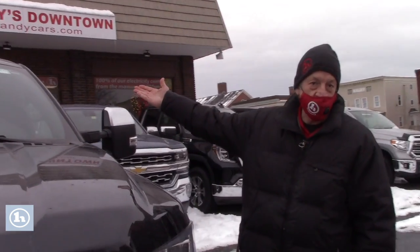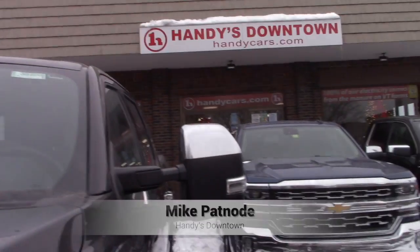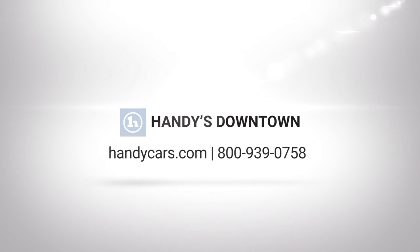As you can see, there's a stock number still in the window, so give me a call. Let's set up a time for you to come down and test drive this truck — 528-2214. Any questions, give me a call. Thank you.